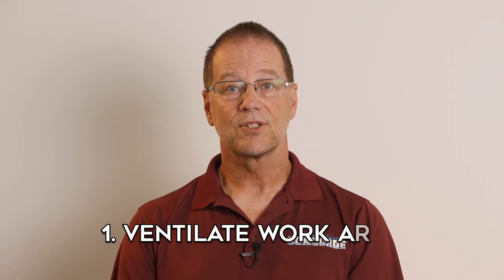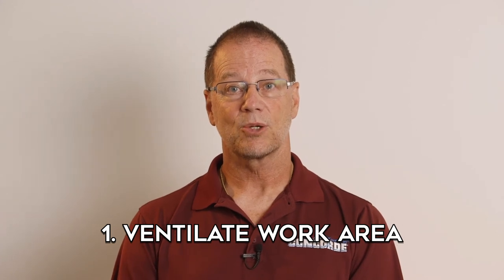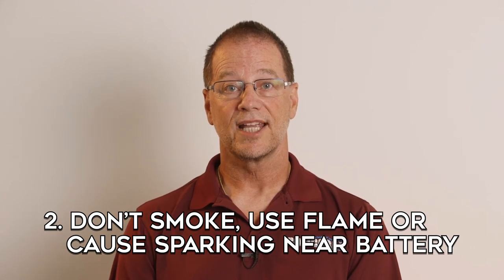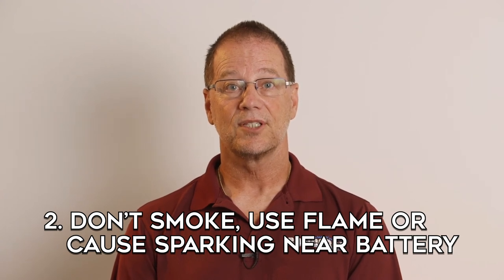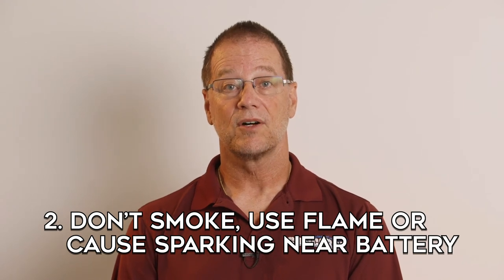Regarding the danger of exploding batteries, lead acid batteries can cause explosions because they produce hydrogen and oxygen while on charge. However, there should not be any danger of explosion if you take the following precautions. First, make sure the work area is well ventilated so any hydrogen given off by the battery gets adequately diluted. Second, don't smoke, use an open flame, or cause sparking near a battery. Remember that there could be local areas of hydrogen buildup in the vicinity of the battery even if the work area is well ventilated.